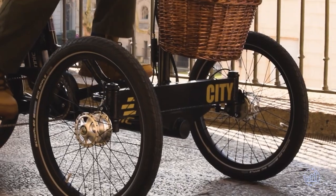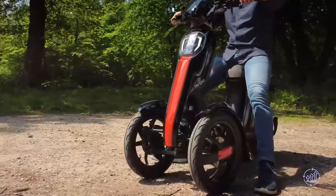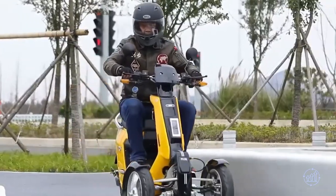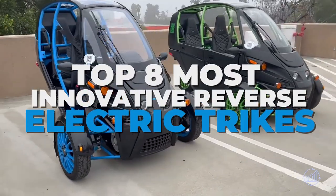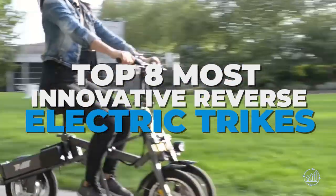Welcome to the world of reverse electric trikes, where innovation meets practicality. These three-wheeled vehicles are rapidly gaining popularity as a greener and more efficient mode of transportation. They come in various designs and functionalities, and the options are limitless. Today we present the top 8 most innovative reverse electric trikes that are revolutionizing mobility.